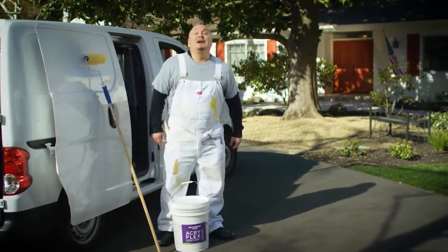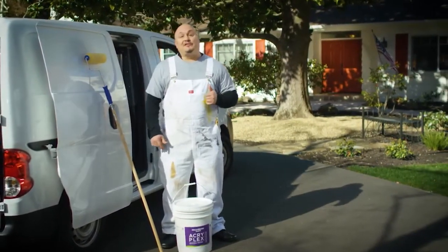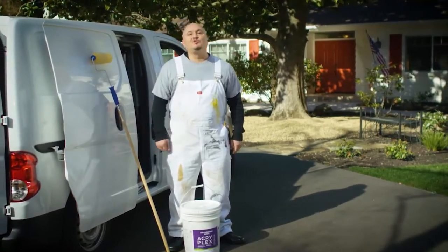I'm a painter, and as a professional, I need the right product, the right service, at the right price. That's why I use Kelly Moore Paints.